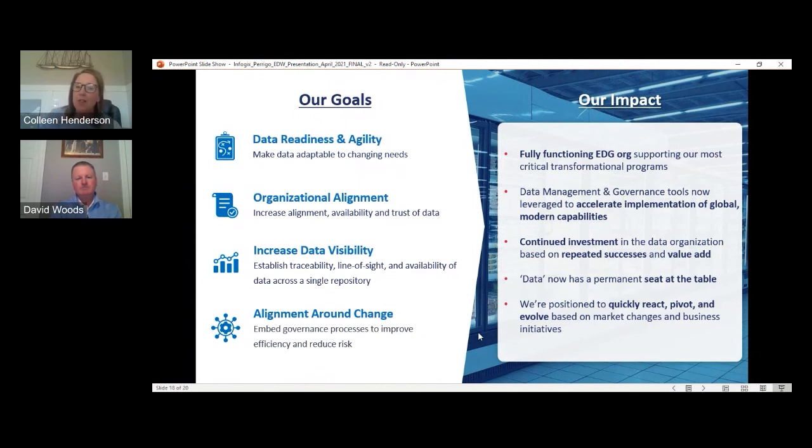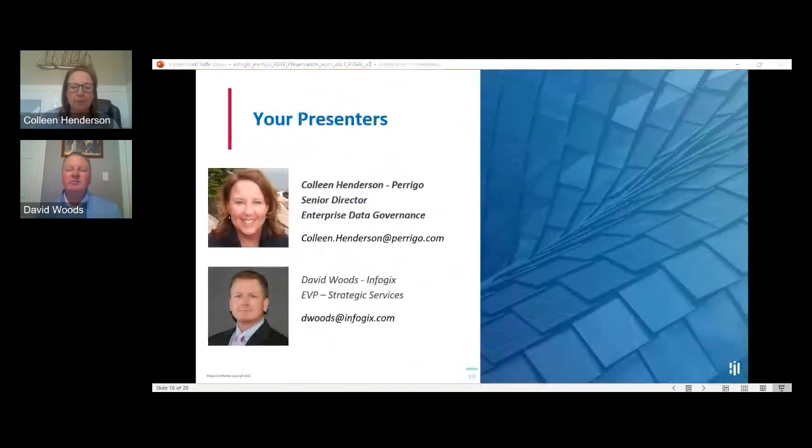Colleen and I have added a slide with our contact email information, so if anyone would like to reach out or have any follow-ups, we're both happy to take those inquiries. We also have an additional organizational model slide that we'll get over to Dataversity afterwards. I'll be in our virtual booth for the next hour as well — we do both the consultative side and have software applications to help support that.